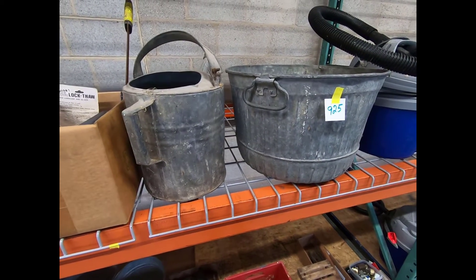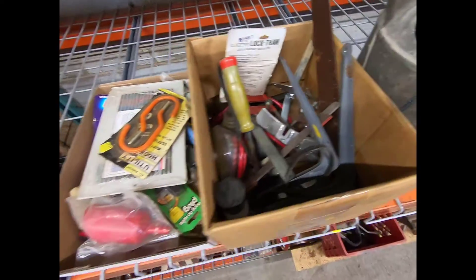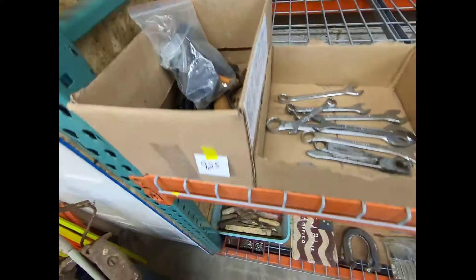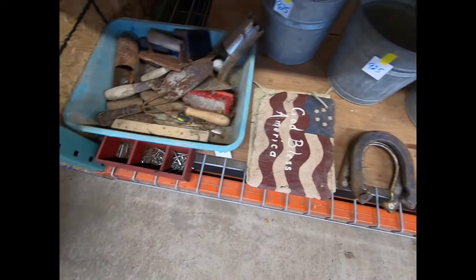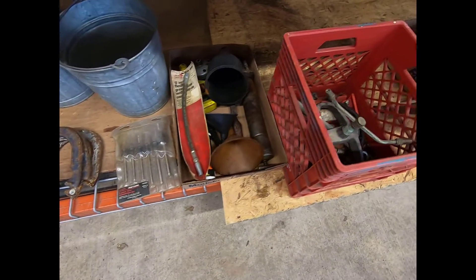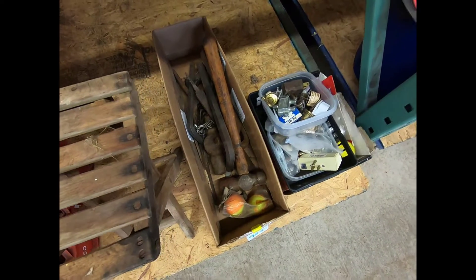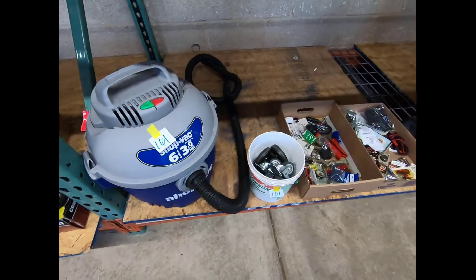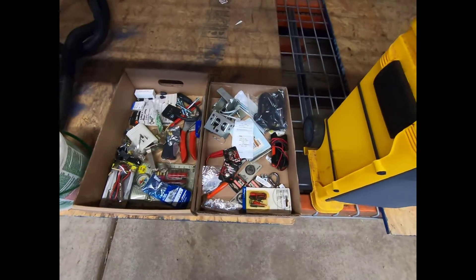There's a watering can — not sure what all's in there — a bunch of stuff, some wrenches. We have some garden and mason tools, more galvanized buckets, some hammers and large hex keys, a larger shop vac back there, and some caster wheels and various little items.